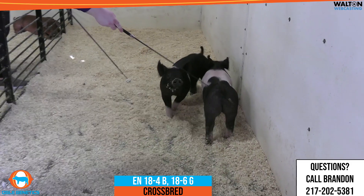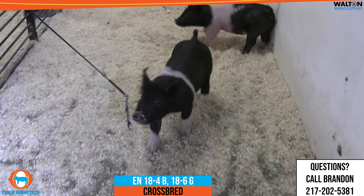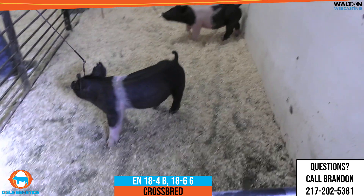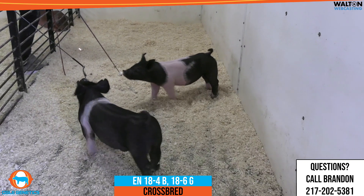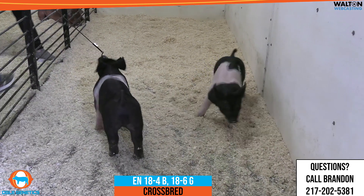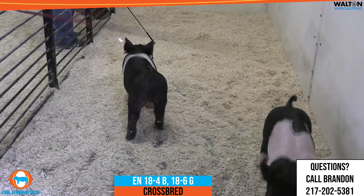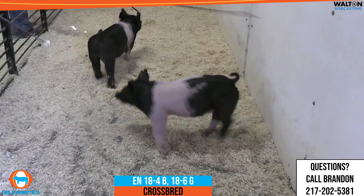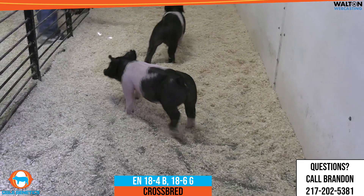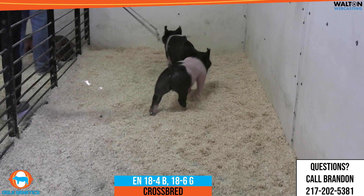We have 18-4, this more traditional belted barra, and then 18-6 would be the gilt in this particular litter that we're offering. Some people that have followed our program have asked about stuff that goes back to those Teen Spirit sows, and this gilt's grandmother would be one of those 24-litter teens.